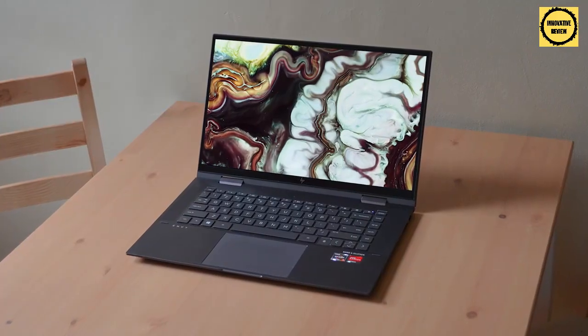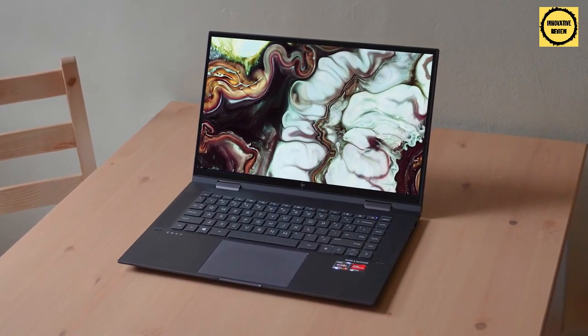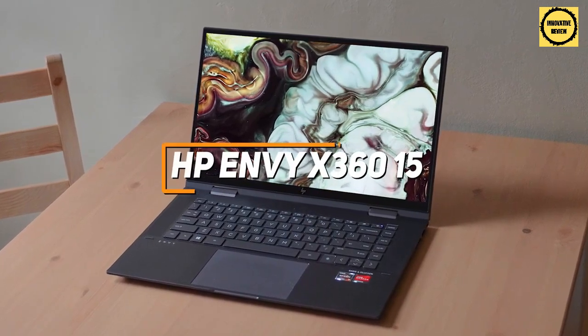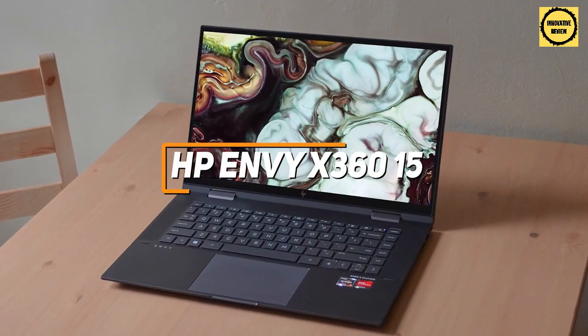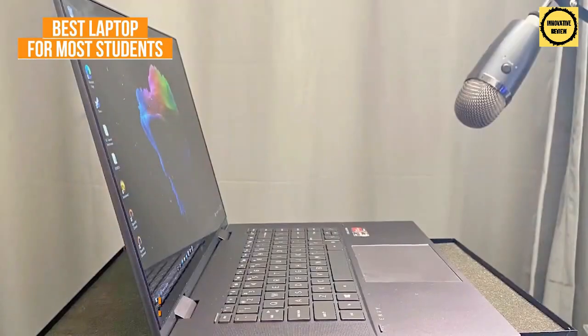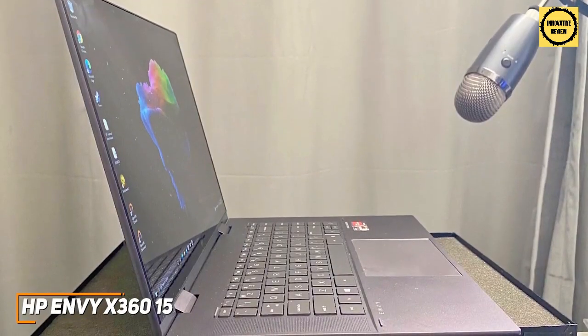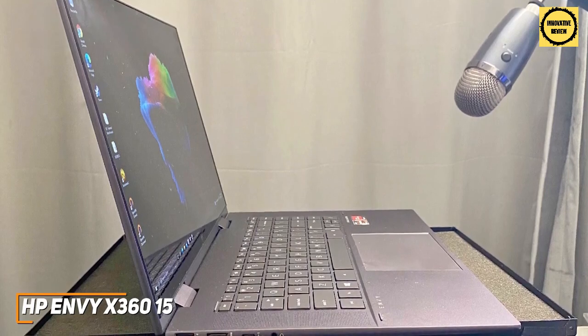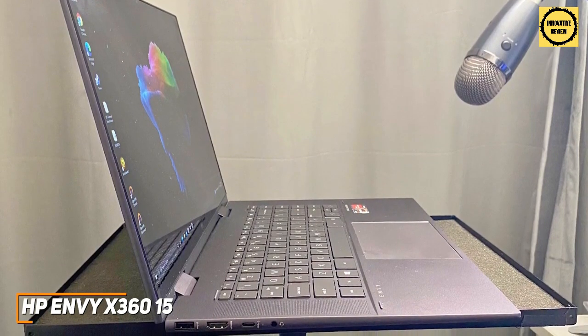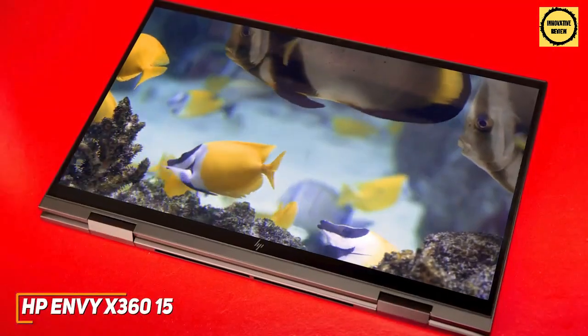For anyone who wants a laptop that can reliably handle nearly any workflow or casual computing task, the HP Envy x360 15 is my choice as the best laptop for most students in 2022. It's a powerful computer that comes with a long-lasting battery, a comfortable keyboard, and a versatile design that can handle streaming, multitasking, and web browsing with minimal lag.